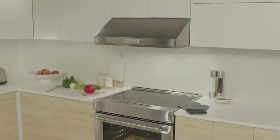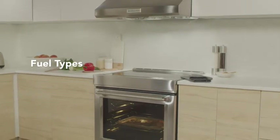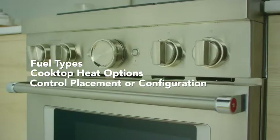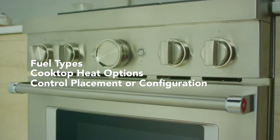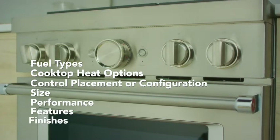Typically, the main things to consider when shopping for a new range are fuel type, cooktop heat options, control placement or configuration, size, performance, features, and finally, finishes.